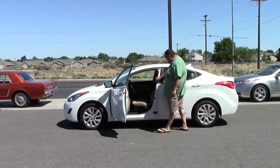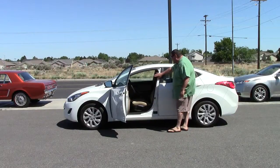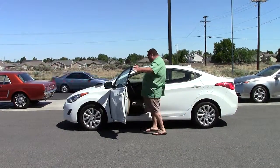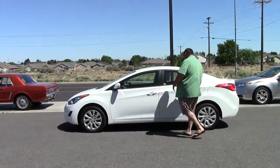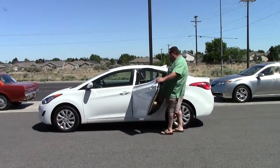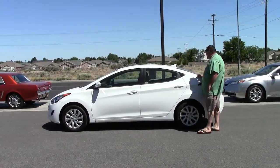Rob goes through it. Inside here you have your CD player, you have your navigation, it's all set up with the air conditioner for you. Super clean inside and out. Plenty of room in the back seat here. Power windows, automatic transmission, power steering.